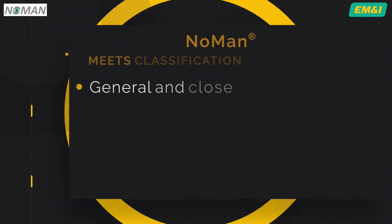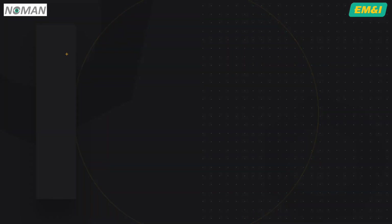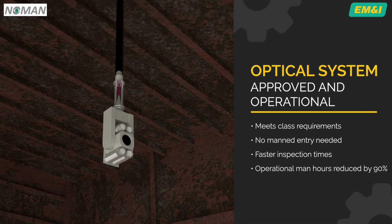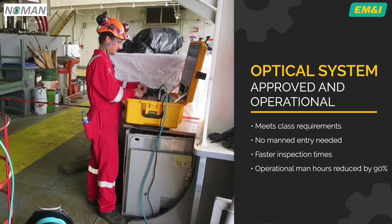The NOMAN system meets the classification society's requirement for general and close visual inspection, structural distortion survey and thickness measurements. The optical system is already approved and operational. It's been proven to meet class requirements and does not require manned entry. The system has been proven to deliver an inspection time that is substantially faster, and the operational man-hours have been reduced by more than 90%.